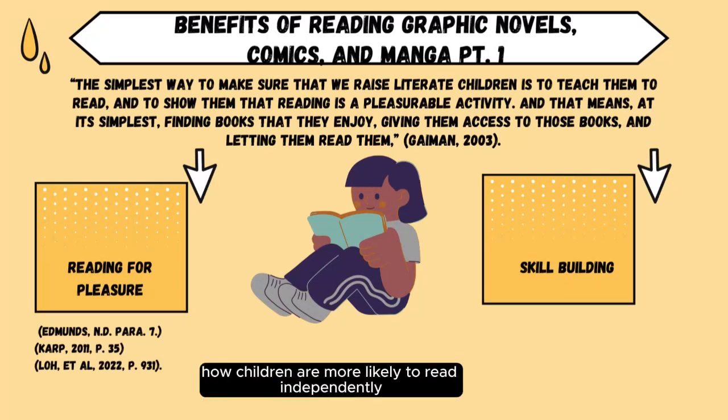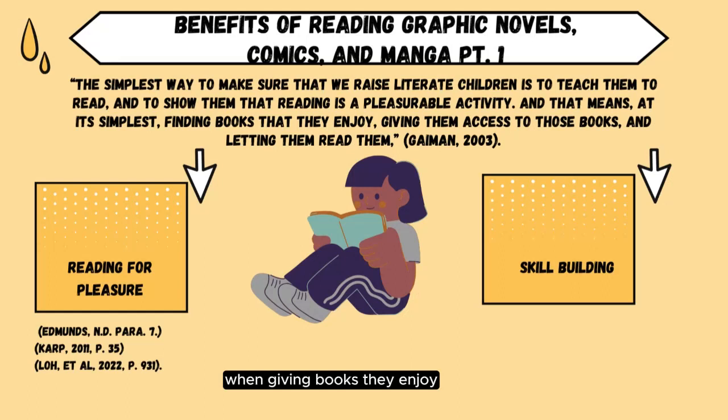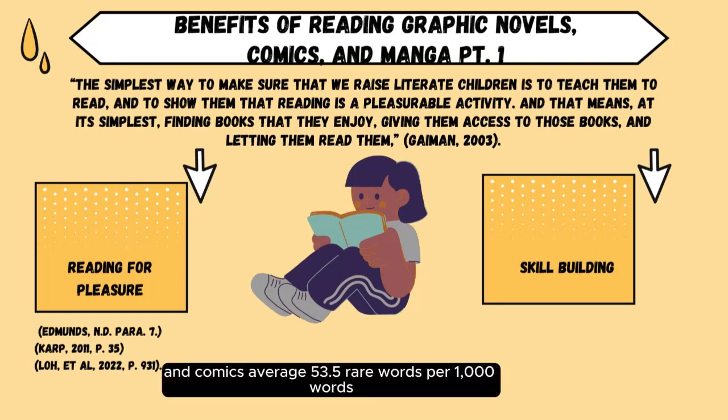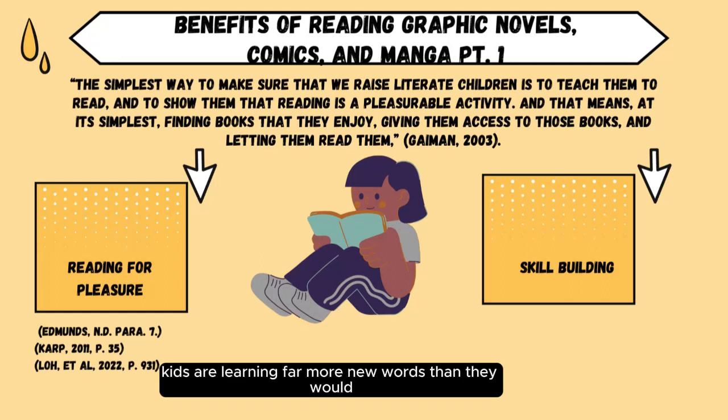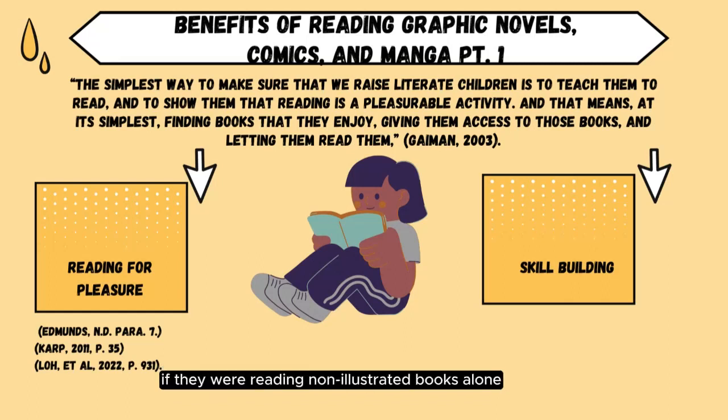This fact is both obvious and yet bears repeating. Additionally, graphic novels and comics average 53.5 rare words per 1,000 words, while children's books average 30.9 rare words per 1,000, and adults average 52.7 words per 1,000 words, according to Edmunds. This means that just by reading graphic novels, kids are learning far more new words than they would if they were reading non-illustrated books alone. Plus, graphic novels use sequential images, which helps readers decode the scene and text with greater ease, according to CARP 2011. The format improves your ability to read every kind of book.